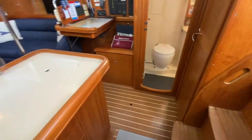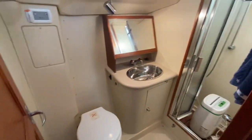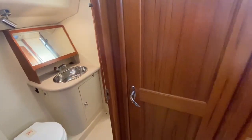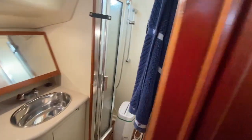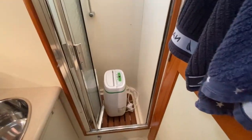Going to the starboard side, we have the nice big heads with the shower. This is actually an en suite with a jack-and-jill door. Just here is the other door, and the shower cubicle is just in here.